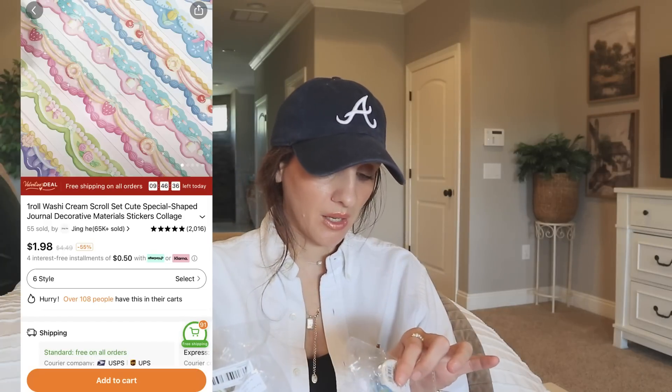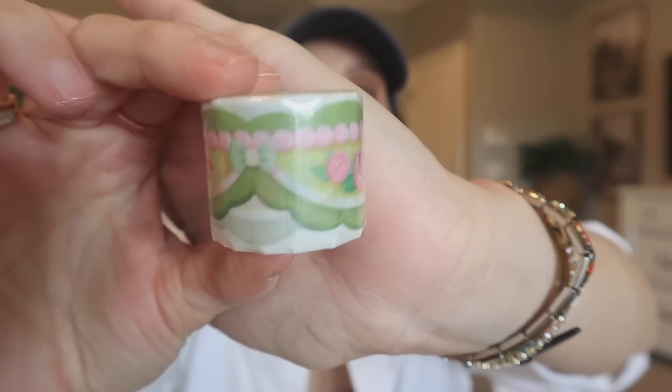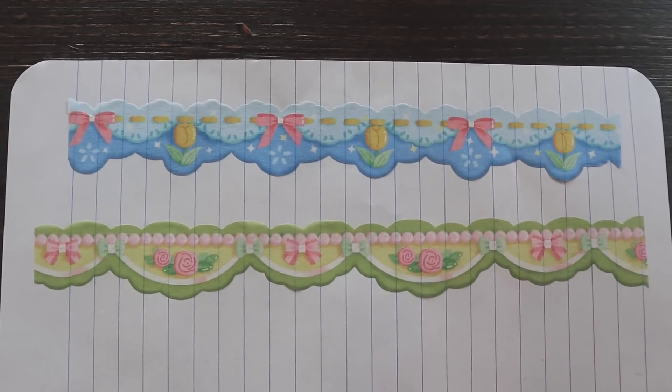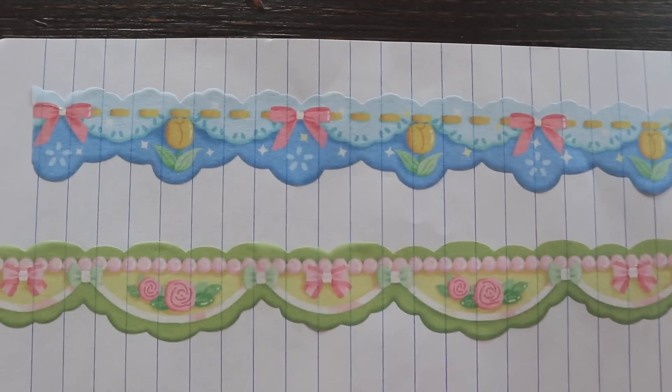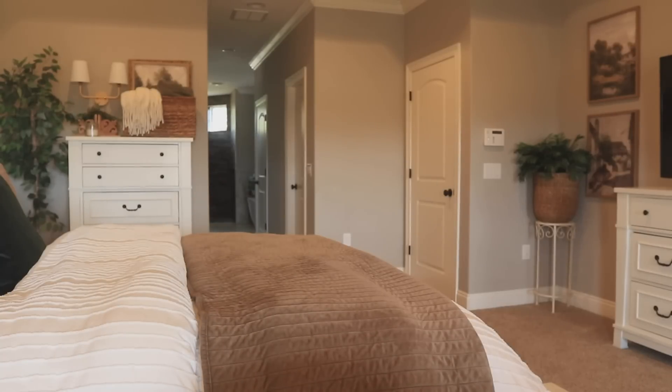Looks like I did pick up some traditional washis. These are really beautiful because they kind of have like a border-ish style to them — I mean, that's what washi really is, right? It's like a border. So pretty. I got this green set and then the blue set — it kind of reminds me of icing on a cake. I think those are really cute and sweet.